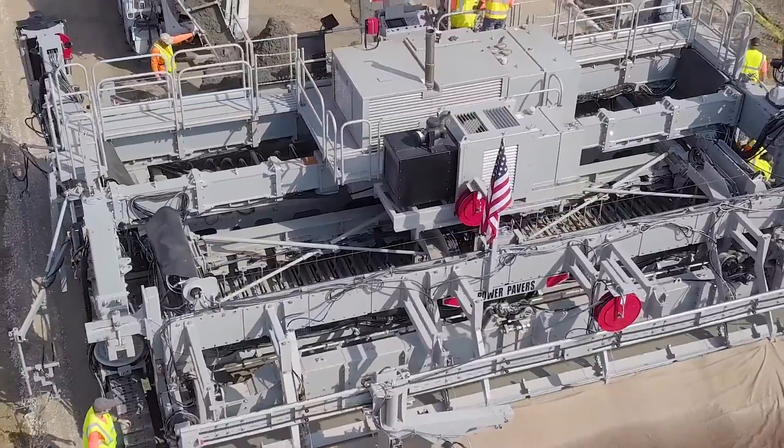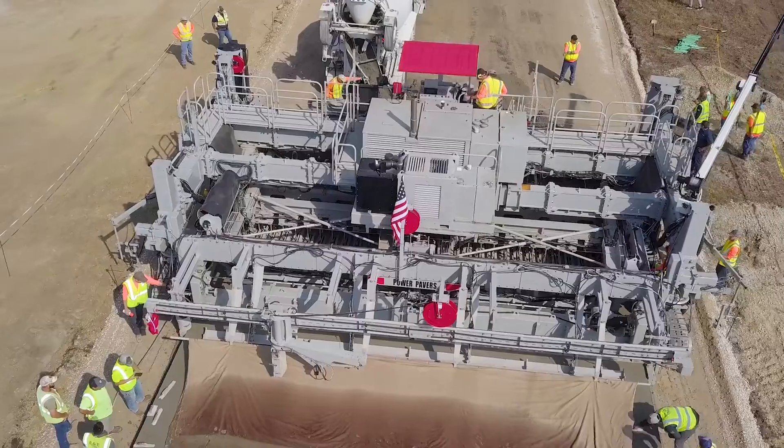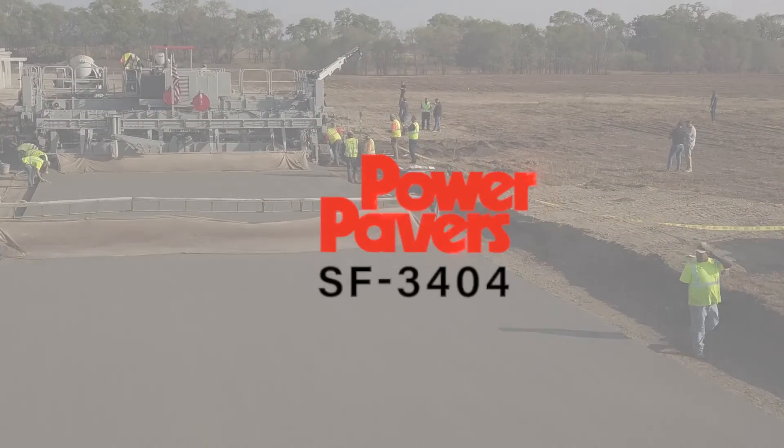Decades of experience have been put into designing the SF3404, and we're proud to put the Power Pavers name on it. Please contact your Power Pavers representative to learn all about the details that make the SF3404 the most productive slip form paver in the world.